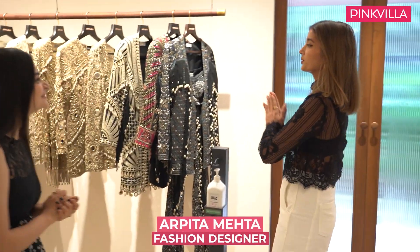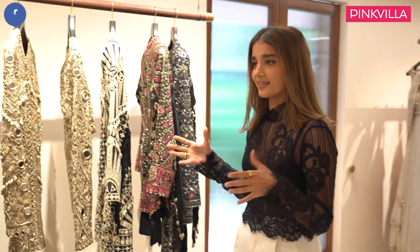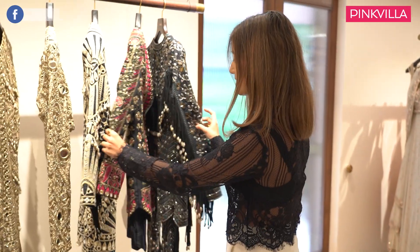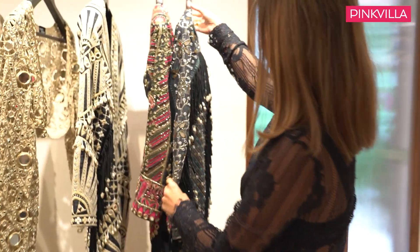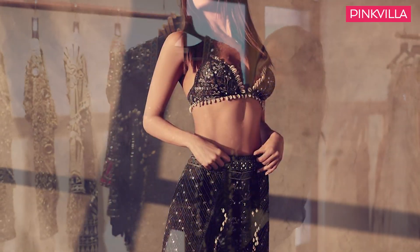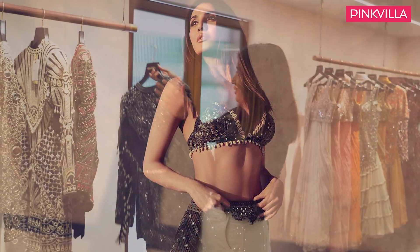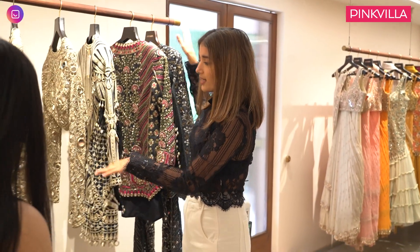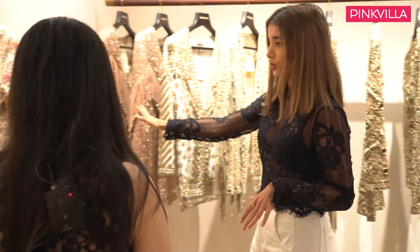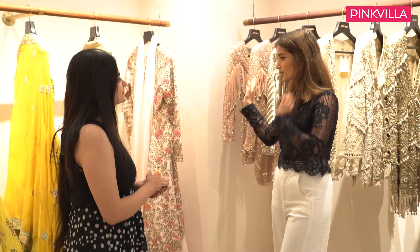I will take you through all our classic mirror work jackets, which is our forte. We've done it in multiple ways in colours like this. This is the outfit that we shot on Vani Kapoor for my coffee table book. We have this, then we've got the black and whites, the golds, creams, the rose golds. So these are all our classic mirror work jackets going into Samhengas.